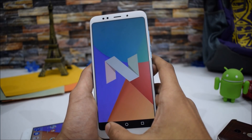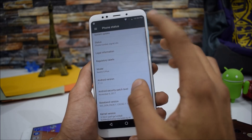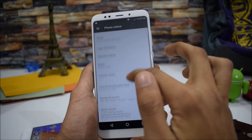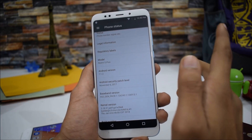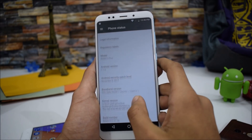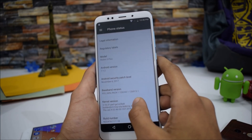The model number shown is the Redmi 5 Plus, even if you install it on the Redmi Note 5 — both are essentially the same device. The build number is 2G4 7H, which is a solid build. The Mi A1 has already received Android Oreo, but this firmware is based on Android Nougat.